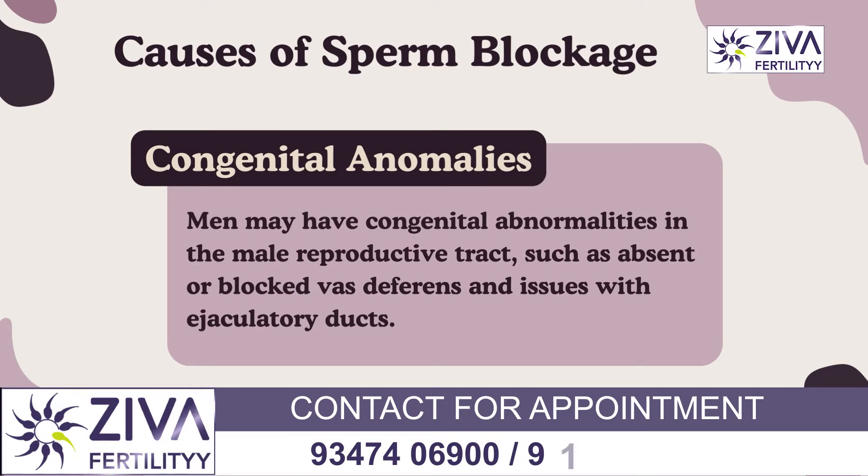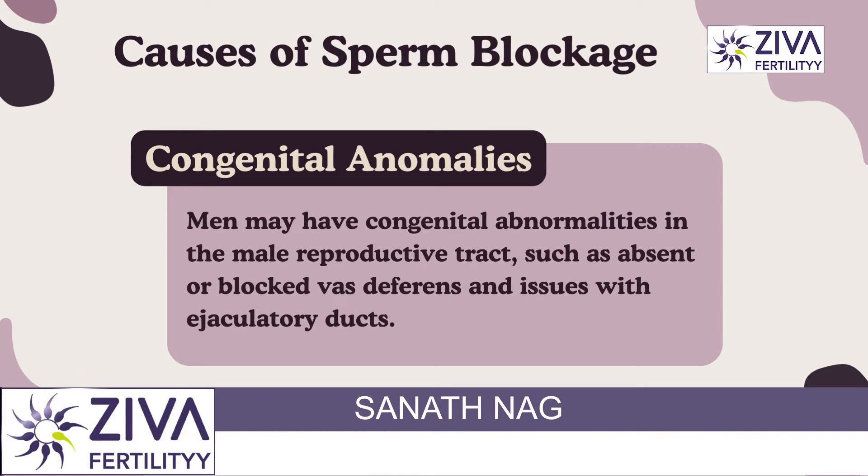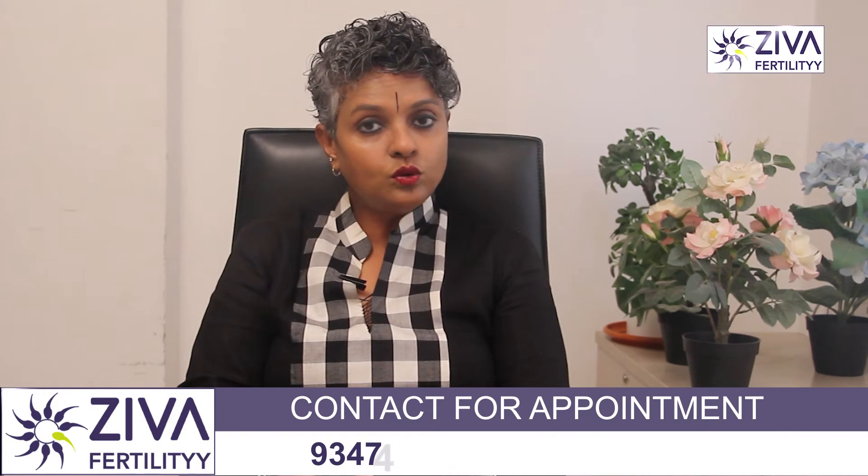There could be congenital anomalies. Some men are born with congenital abnormalities in the male reproductive tract, such as absent vas deferens, narrowing or blockage of the vas deferens, or abnormalities in the ejaculatory ducts.